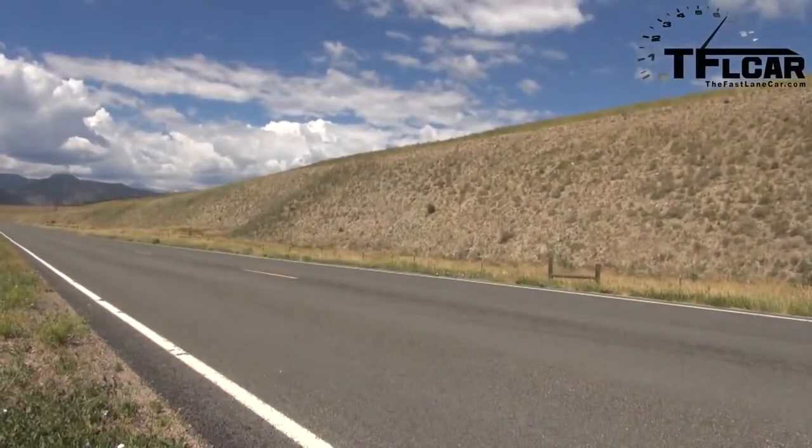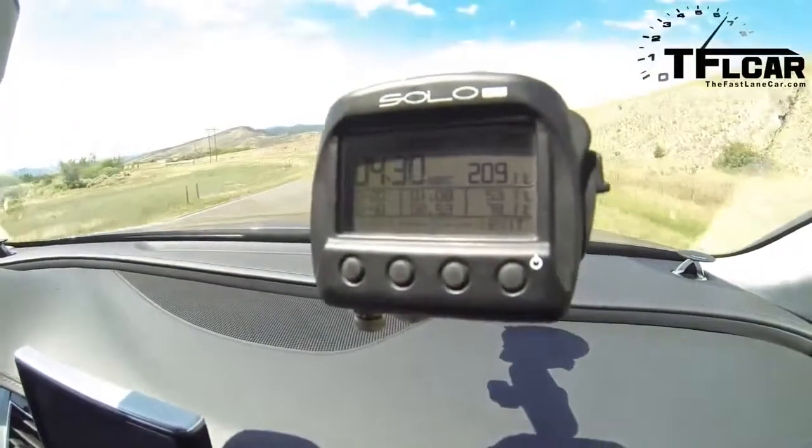I did one more run just to get the instrument cluster reading and went even faster — 4.30 seconds. Audi, I am officially impressed by what you have built. This is supercar territory — yeah, pretty damn fast.